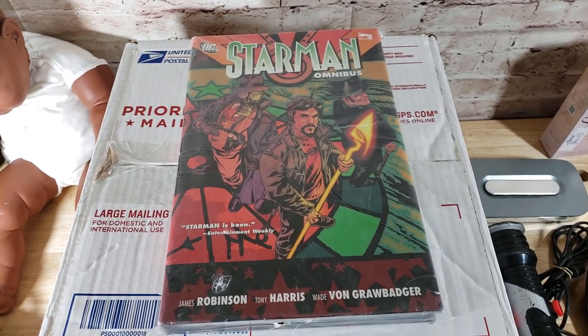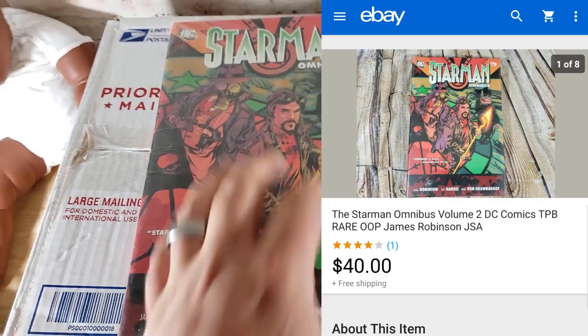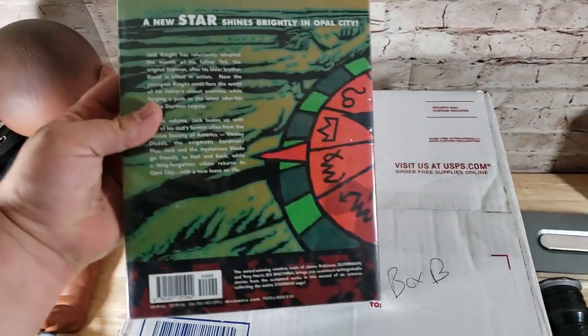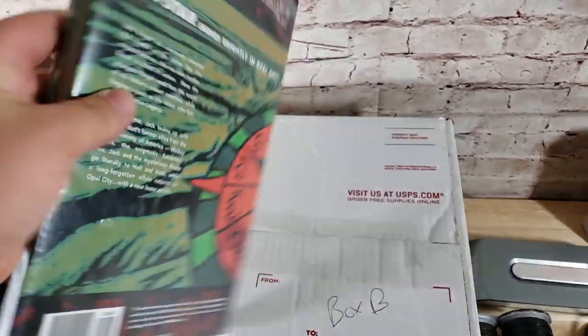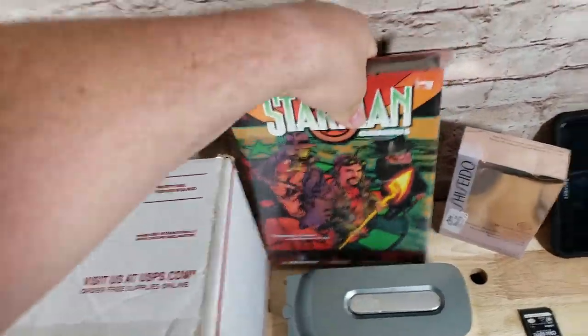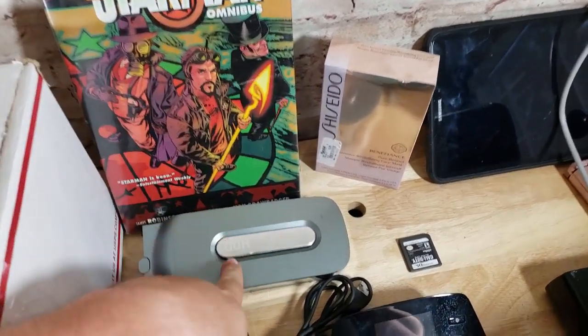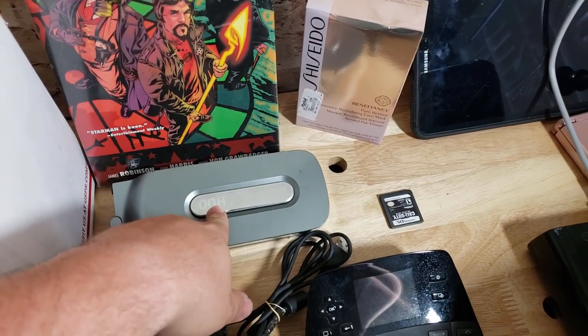This is a Starman Omnibus DC book — a dollar at a garage sale. It's still in the plastic, though the plastic has some tears. This sold for $40 shipped on best offer. I listed it as used even though it's still in the plastic cover. I have two of these hard drives — the 20-gig 360 hard drives — really not even worth selling. They'd been listed a long time; I just took an offer of $13 shipped to get rid of them.